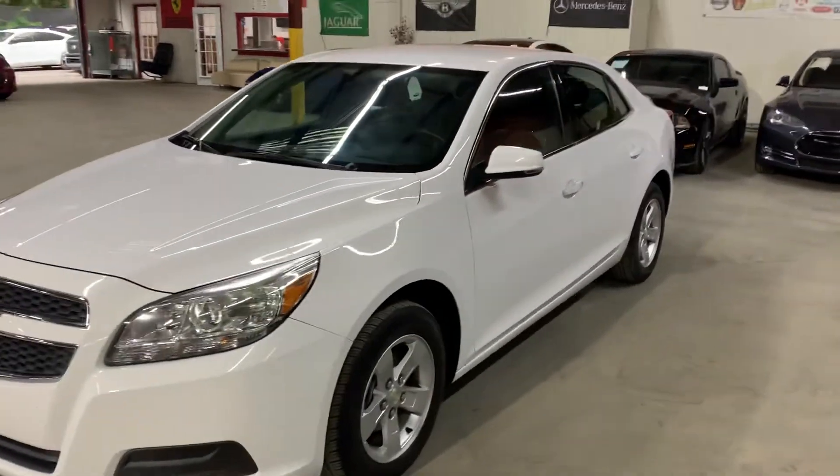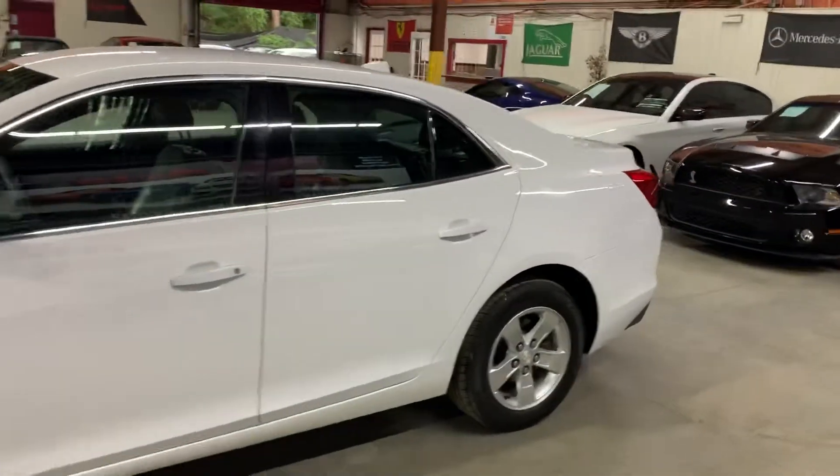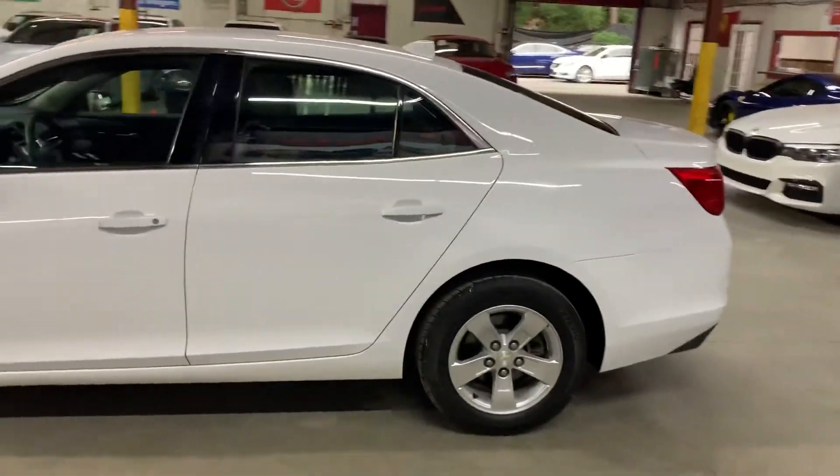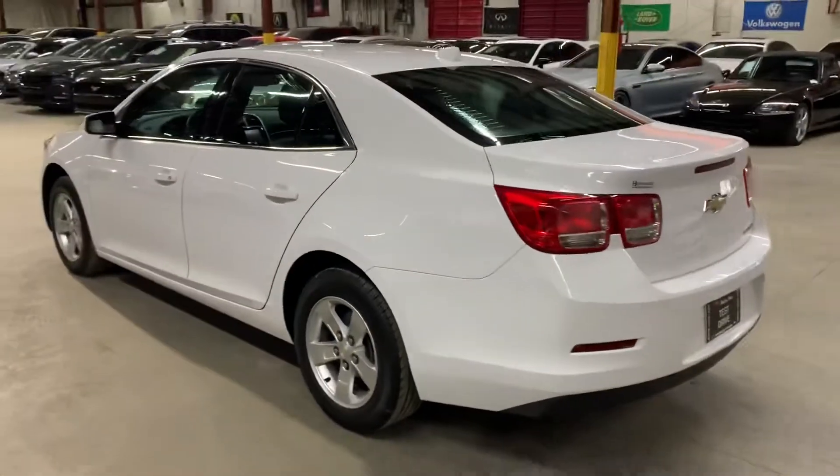Hello guys, CX Autos here in Atlanta, Georgia. Today I'm going to be showing you around this nice 2013 Chevrolet Malibu LT, white, as you see here in this video. I'm going to give you a quick tour around it and then we will go inside and check out the interior.